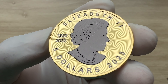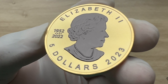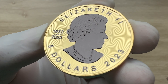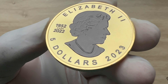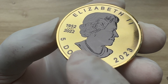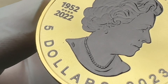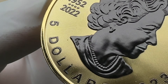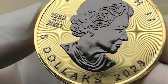The obverse of the coin depicts the effigy of Her Late Majesty, Queen Elizabeth II. The current portrait of the Queen, currently in operation on the obverse of the Maple Leaf, was designed by Susanna Blunt — that is her initial 'SB' — in the year 2003.